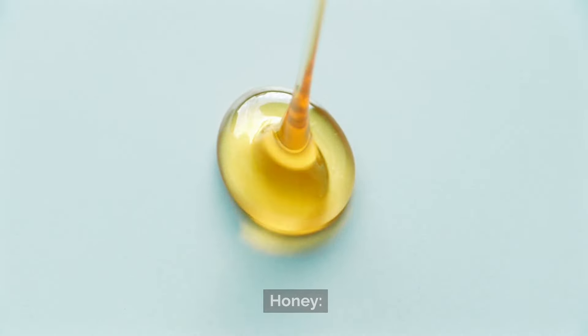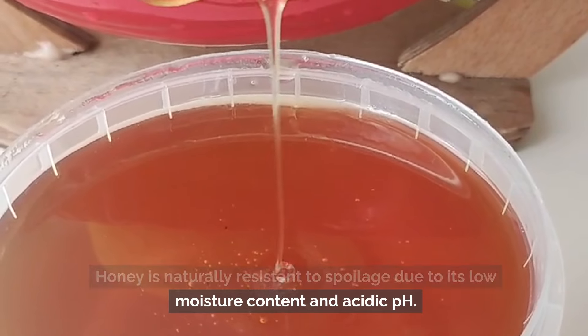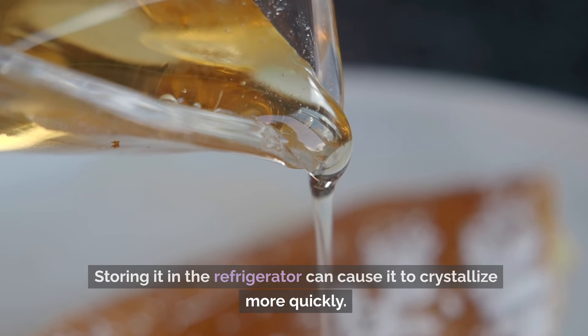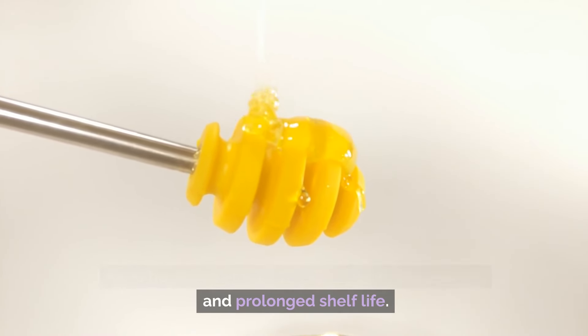Number 8: Honey. Honey is naturally resistant to spoilage due to its low moisture content and acidic pH. Storing it in the refrigerator can cause it to crystallize more quickly. Keep honey at room temperature for easy pouring and prolonged shelf life.